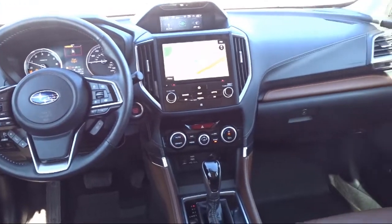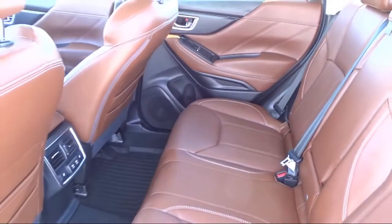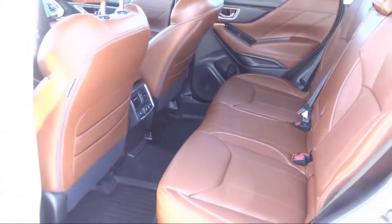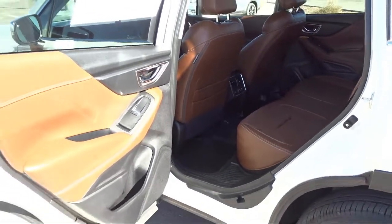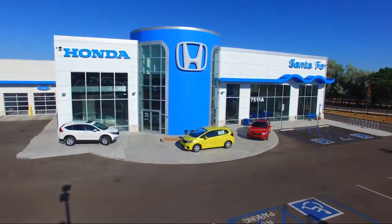We have a friendly and knowledgeable team here to serve you, and we believe that the car buying experience should be as stress-free as possible. So come in today and let us show you our dedicated location to quality service. We're located at 7511 Sirius Road in Santa Fe.